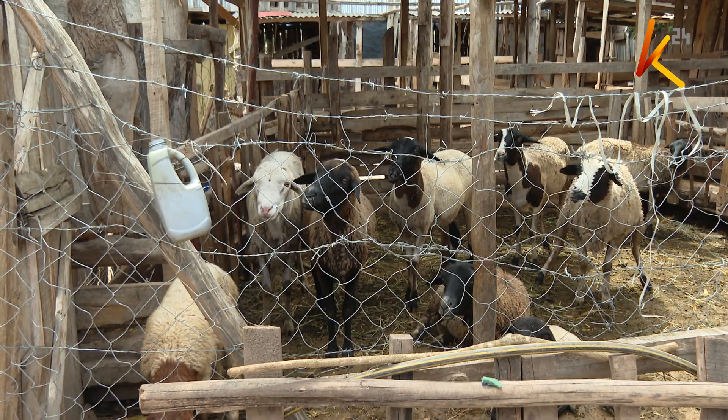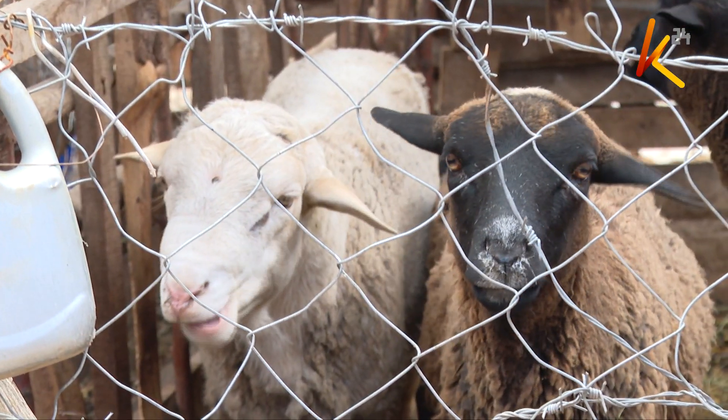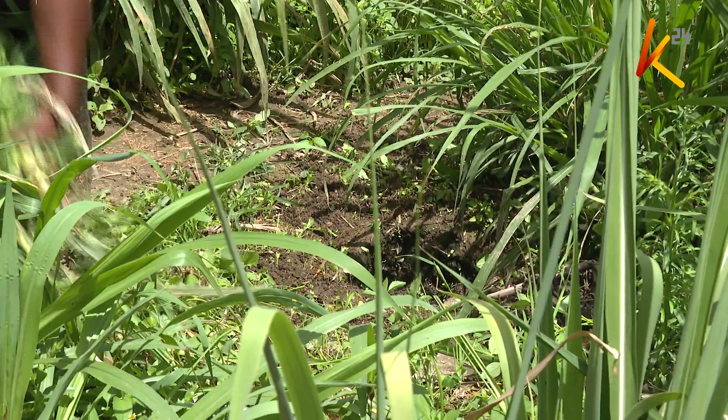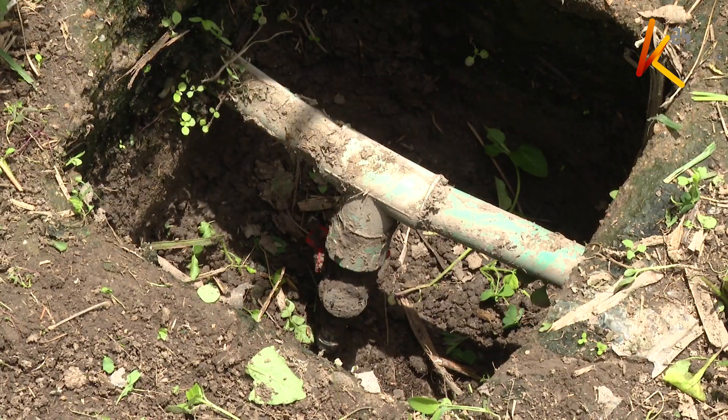The cows are very lean. A pipe pushes the gas that has been produced to his house.